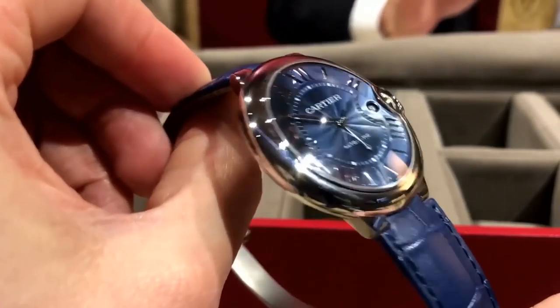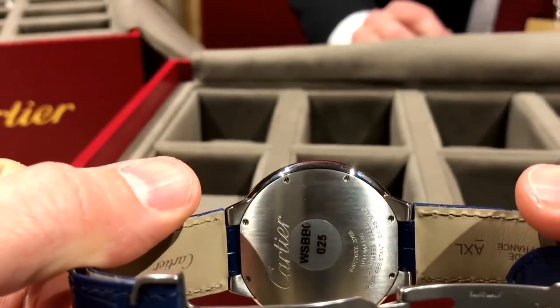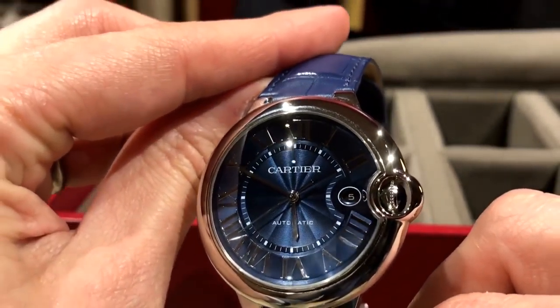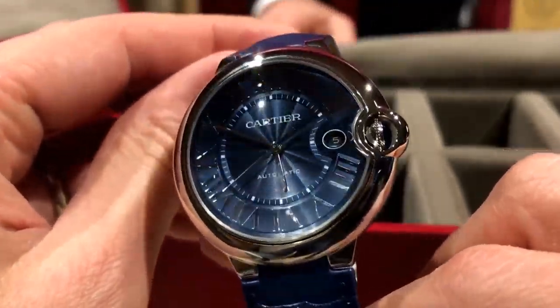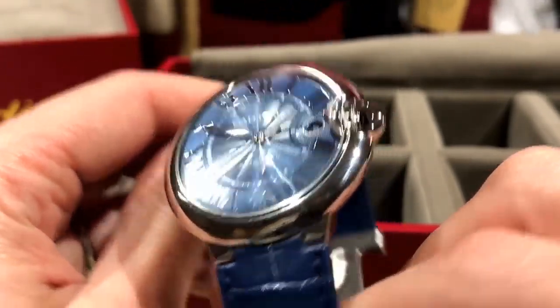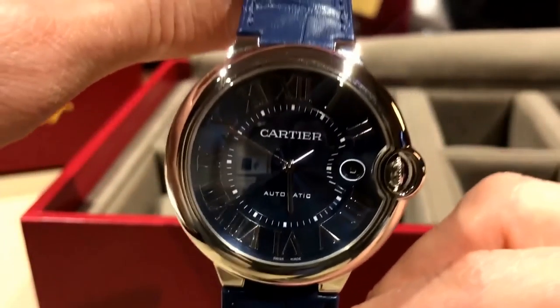Here we have the new Ballon Bleu. Stainless steel, automatic movement, beautiful blue dial. The price on this one is $6,250. Well done, Cartier — I like this watch.